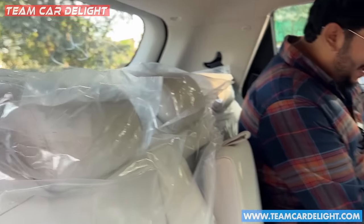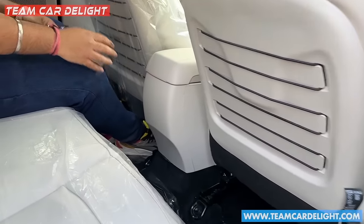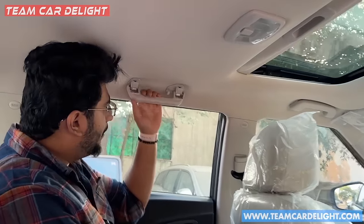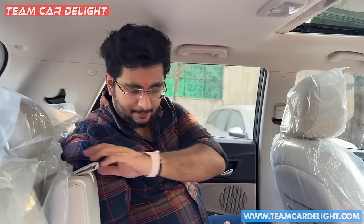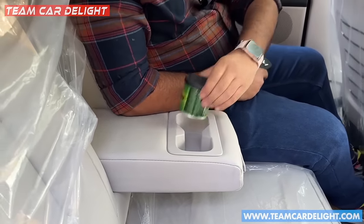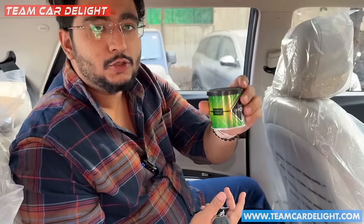Moving to the rear interior — in the back of the front seat you will find a storage area. In the rear, there is no AC vent. In the center, you get a halogen lamp and a grab handle with a coat hanger on each side. There is an armrest available in the center which is very well placed. The legroom is quite good here; headroom is slightly reduced due to the sunroof.